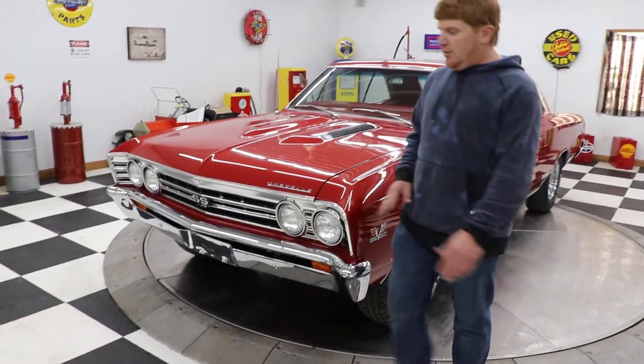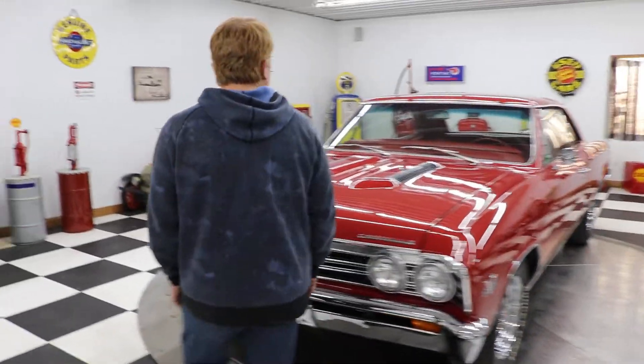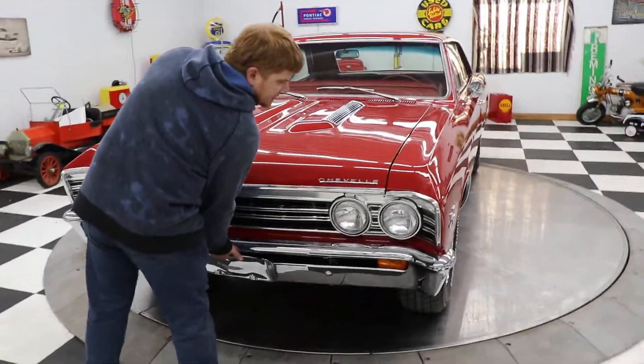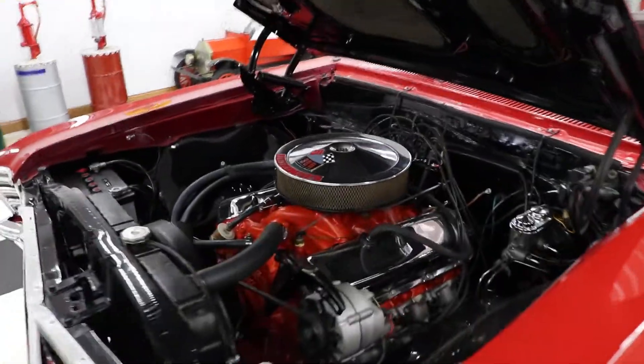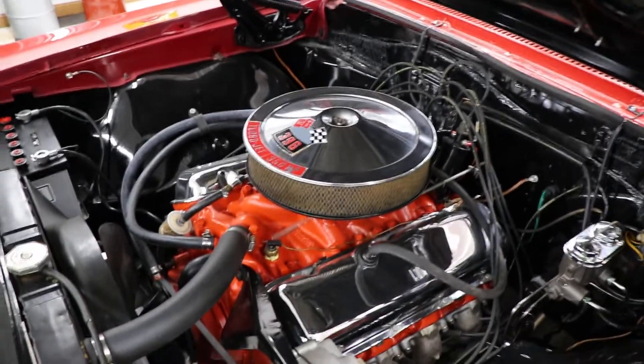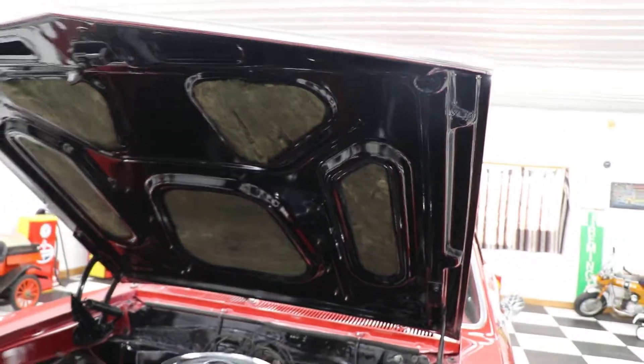This car is a 396, four-speed car — red with a red interior and bucket seats, 350 horsepower 396. The engine compartment is highly detailed. Underneath the hood it's all painted up really nice, all your insulation is still there and intact.